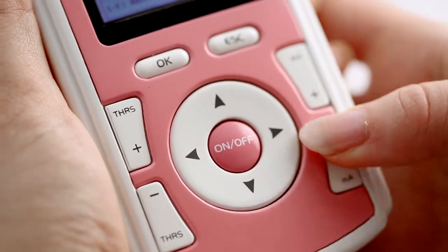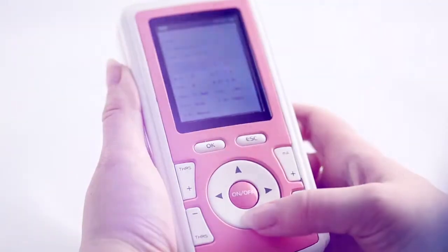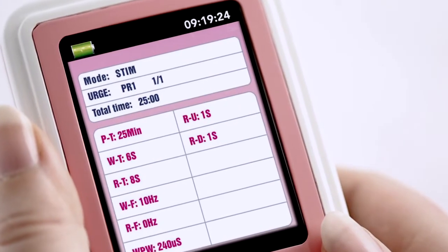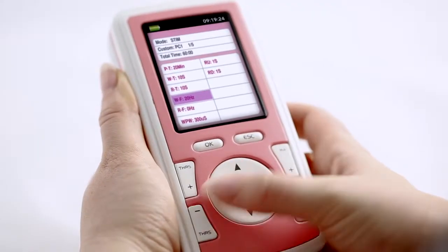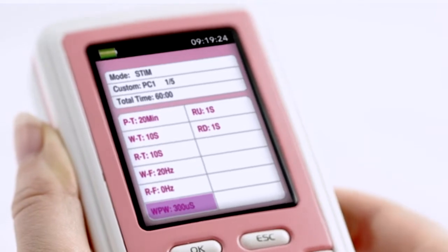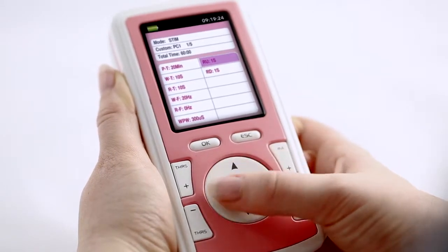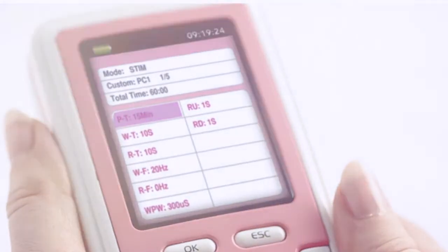The NewTek has pre-set pelvic muscle stimulation programs covering genuine stress, urge and frequency, weekly maintenance and several other conditions. For the clinician, there are three custom programs that can be programmed to meet individual user conditions. The NewTek has a diverse range of parameters to meet any current stimulation requirements.